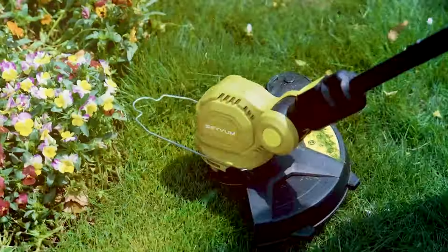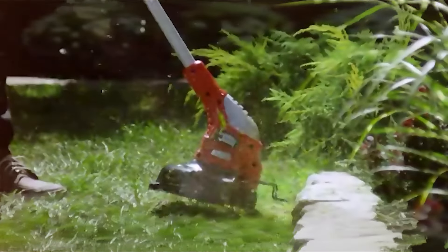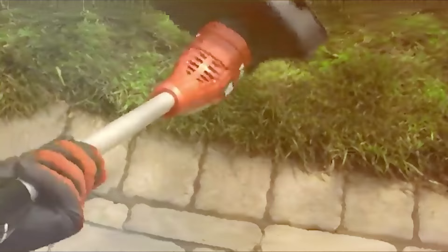We've tested various models to bring you a detailed rundown of the best options available. From powerful engines to user-friendly designs, find out which weed trimmer can transform your gardening tasks into a breeze.